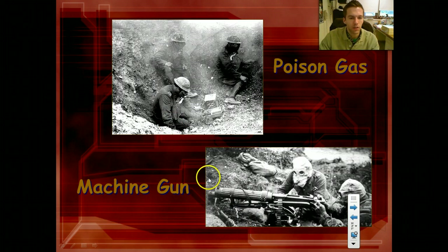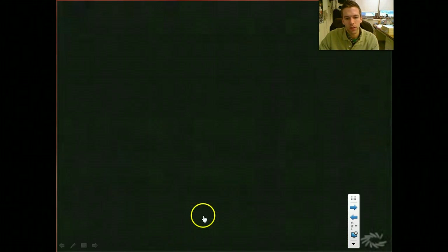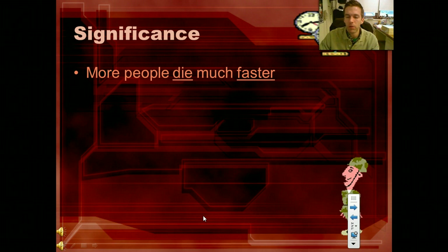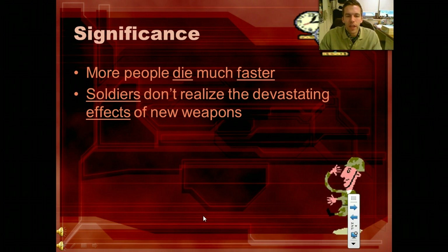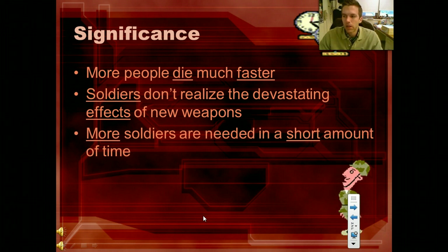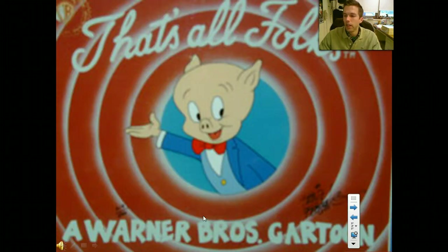Poison gas with the machine guns, flamethrowers for the first time — not too good if you get shot in the back — grenade launchers. The significance of all this is more people dying much faster. Soldiers — 17, 18, 19-year-old guys don't really realize the devastating effects of these crazy weapons. More soldiers are going to be needed in a very short amount of time. Like I said, the British Army completely redrafted in six months because so many soldiers die so quickly. The machine gun being the biggest impact — we'll look at this tomorrow in class. Hope you have a good day, see you guys.